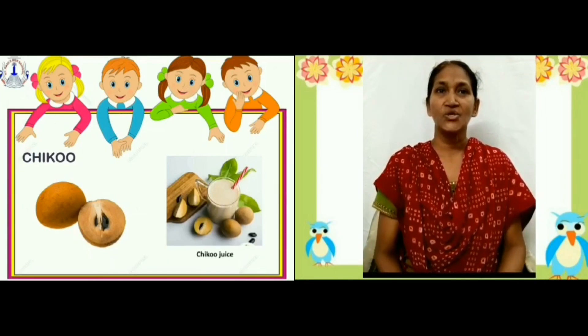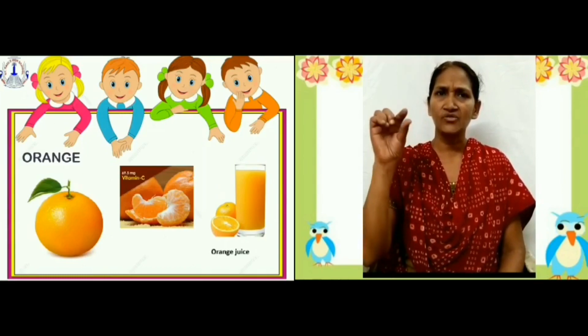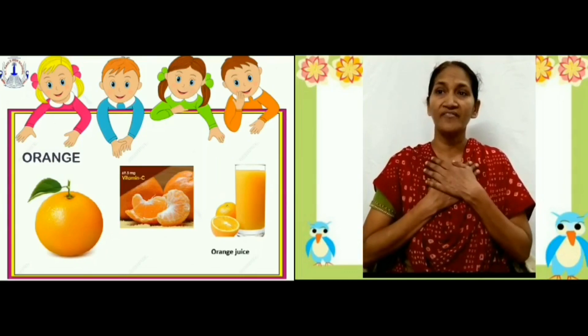Orange. Oranges are round in shape. They are orange in color. They have small seeds. They are sweet or sour in taste. They are rich in vitamin C, which is good for our health.